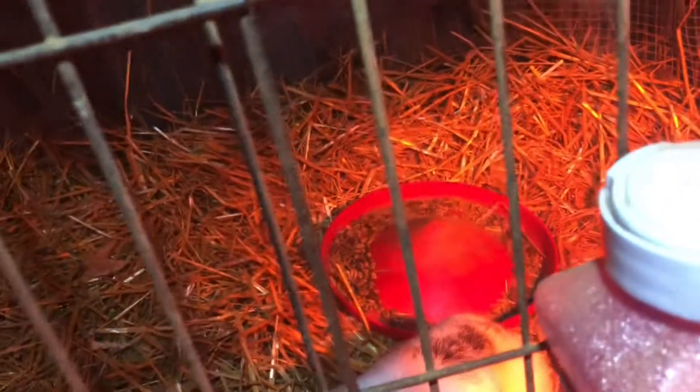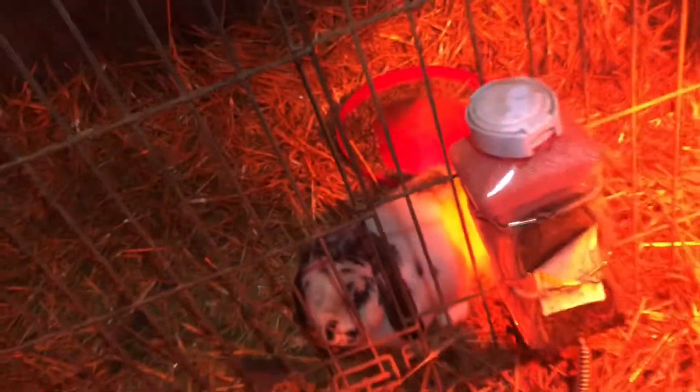He thinks my finger is a carrot. He's black and white if you guys cannot tell. He has a heck of a lot of hay in here. He's kind of scooted his food bowl back there and built himself like a wall for the nest. He's a cute bunny.